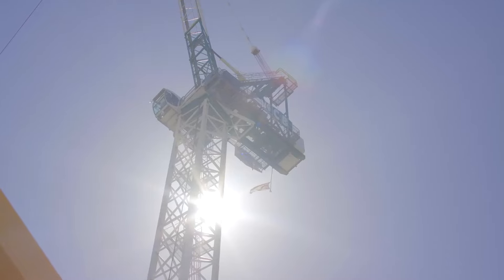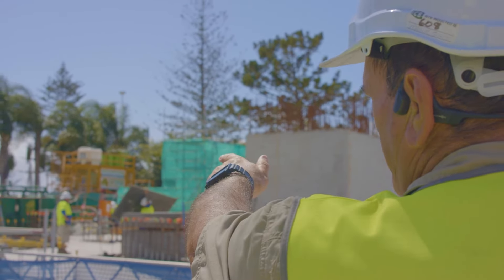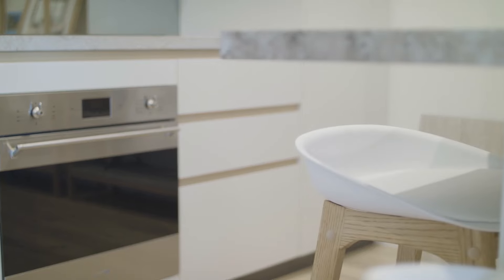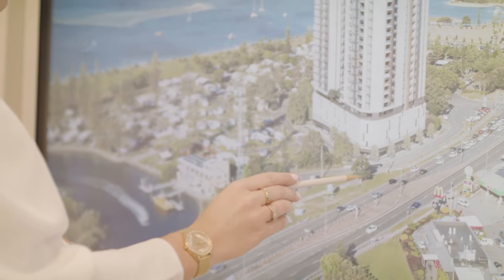When you head down to the development site, you can already see that construction is underway and there's a display suite set up just around the corner. Within the sales suite, you can get a feel for the quality of the apartments, with a sample kitchen and an interactive display allowing you to navigate through the floor plans visually.